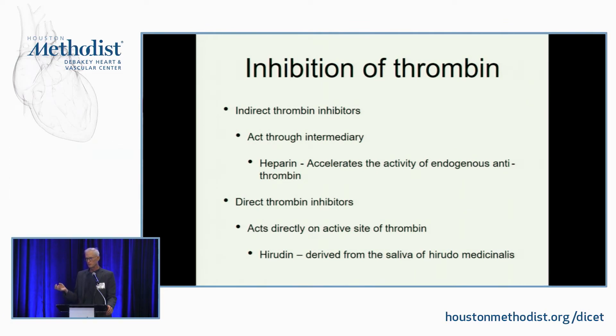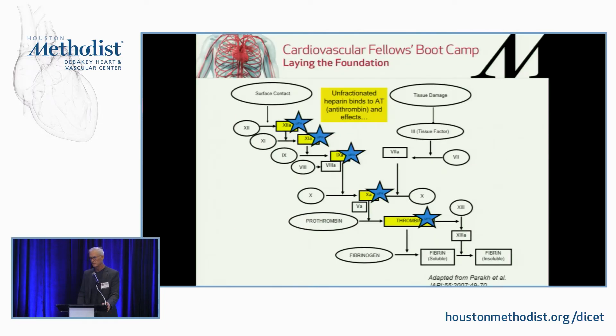Inhibition of thrombin: we basically use two kinds of thrombin inhibitors. One would be the indirect thrombin inhibitors — that's essentially heparin — because heparin in the absence of antithrombin does nothing. Direct thrombin inhibitors are basically the hirudins, the leech spit, because they directly block the active site.